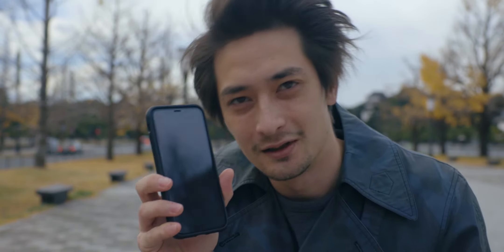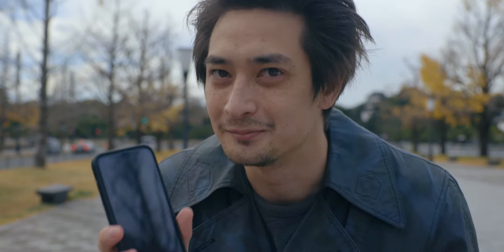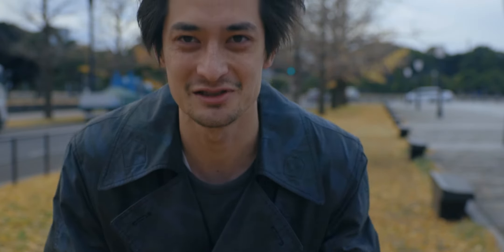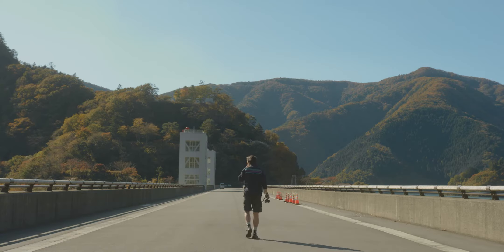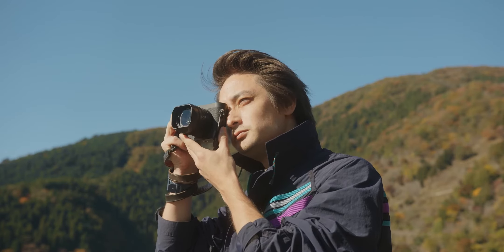I use nothing special — I use this iPhone X. Nothing fancy, but this is what we're going to be using today. If you're new to this channel, hi, my name is Ulysses. I'm a photographer based in Tokyo. If you want to watch me learn as a photographer and hopefully pick up some tricks, then hit subscribe.